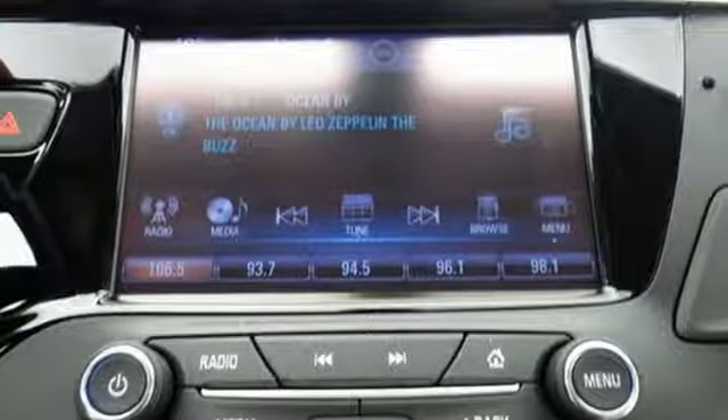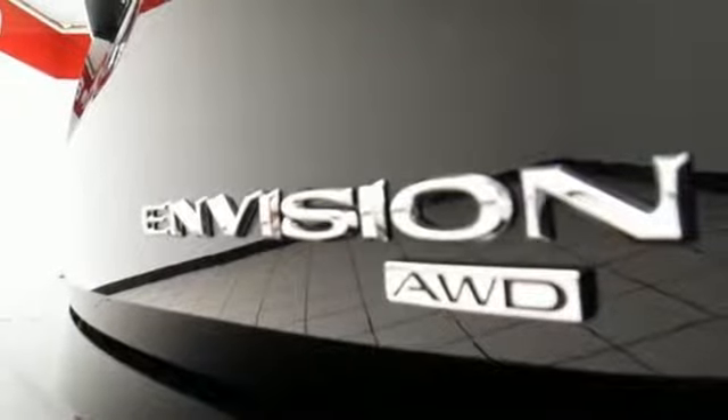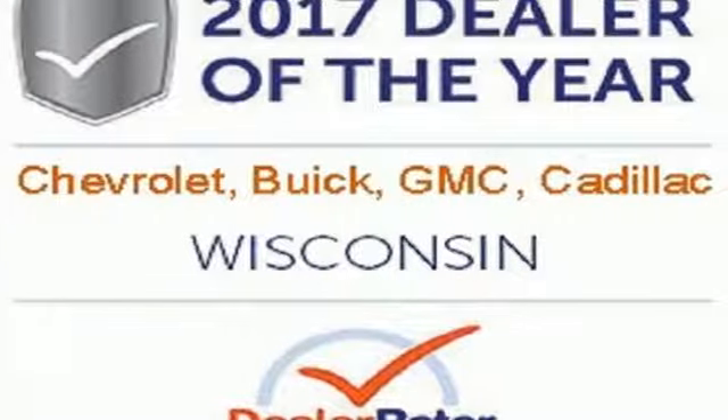The automatic headlights, Stabilitrack, and hands-free power liftgate show you this Envision is complete from front to back. Get in on the fun when you take this Envision home today.